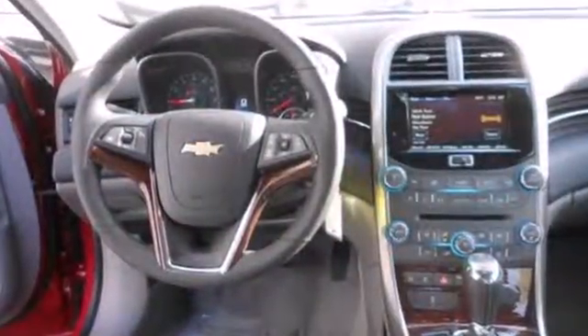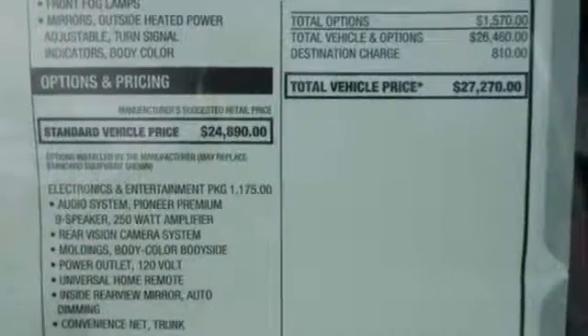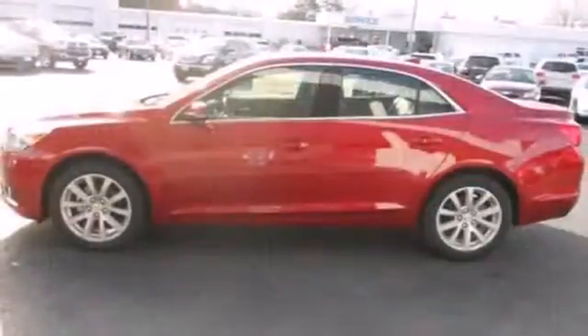It has modern safety features like stability and traction control, anti-lock brakes with brake assist, multiple airbags, as well as an emergency communication system.